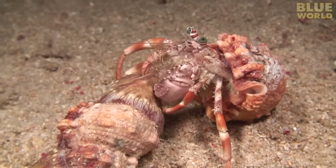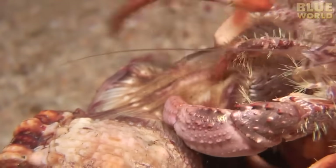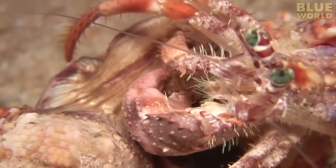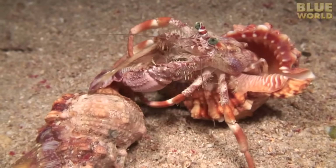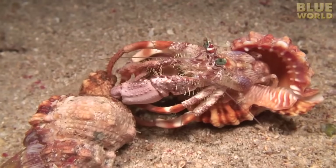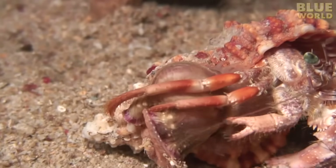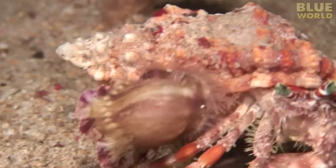Slowly, with a combination of tapping on the anemones and peeling their edges, the hermit crab convinces them to release their grip. Only the crab knows how to coax the anemones into letting go — they will not submit to any other creature pulling on them. Once the anemone lets go of the old shell, the hermit crab deposits it on her new shell. She simply plops it in place and holds it until the anemone grabs on. The anemone will then crawl around on the shell and find a good spot all on its own, while the hermit crab turns her attention to working on the next anemone.